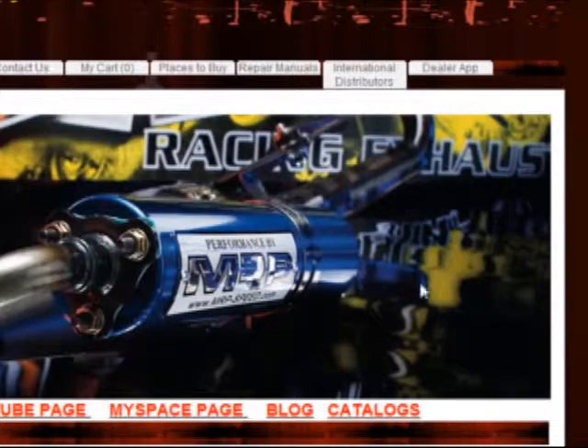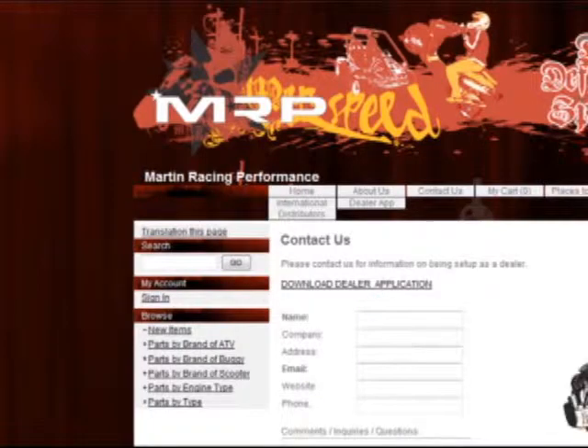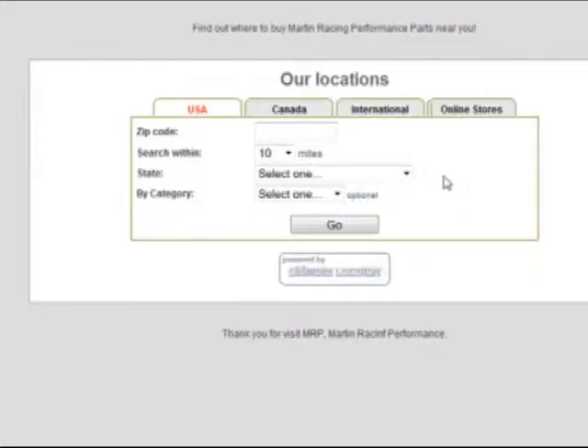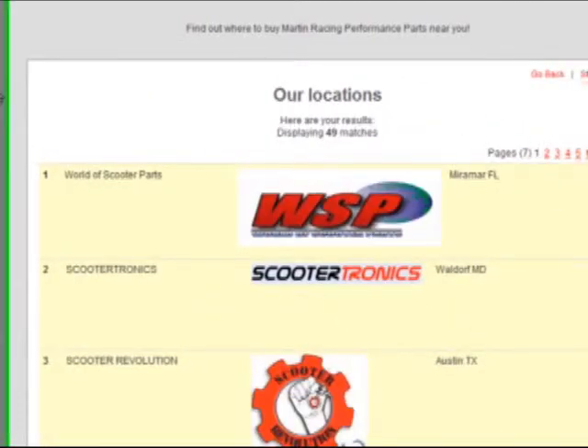We give you leads. How do we give you leads? If they contact us and they happen to be in your region — for example, if the consumer is from Wisconsin, we will send him or her to the nearest Wisconsin dealer. If they click on 'places to buy,' we're not just giving you a discount — we're sending you the customer. Your online store will appear if you have an MRP clone site.